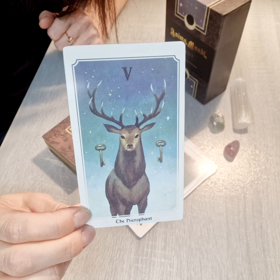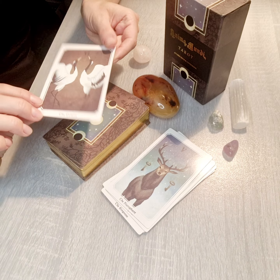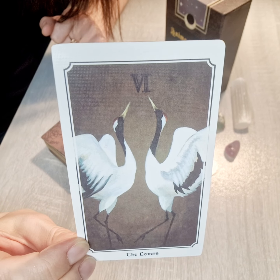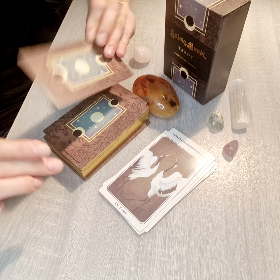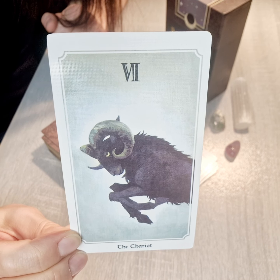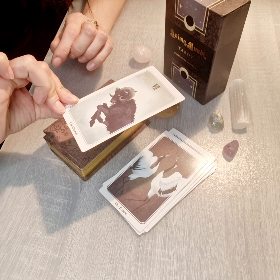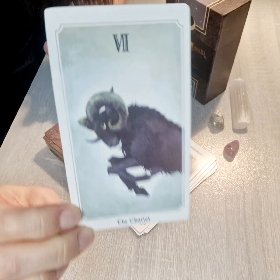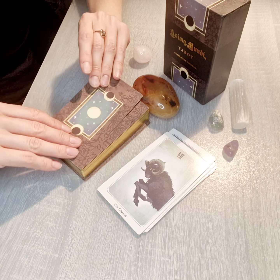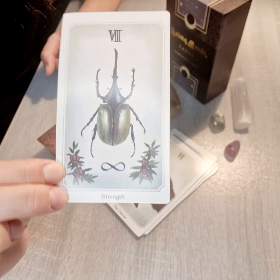Next we have the Hierophant, then the Lovers. Then the Chariot — the numbers are a little bit confusing but let's move on. This is Strength, a very interesting Strength card.